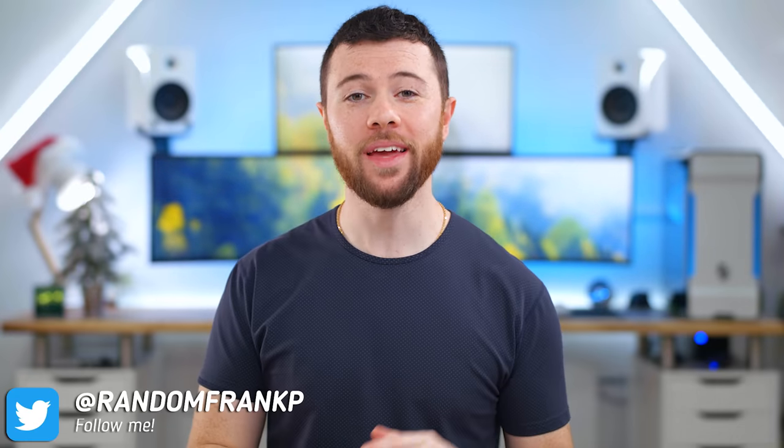What's up guys, I'm RandomFrankP, back with another episode of Cool Tech Under $50 for December, the series where you show off some of the best tech you can find under that price point. This is great timing for the holidays coming up — maybe some things you can add to your wish list or gift ideas to buy someone else. If you see anything you'd like today, I'll have it all listed in the description down below.